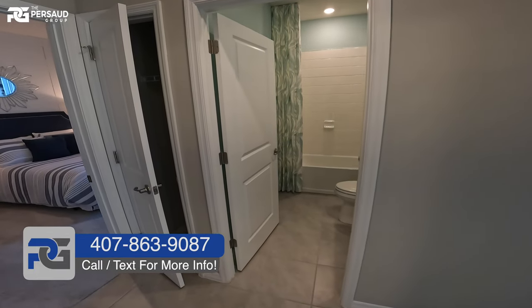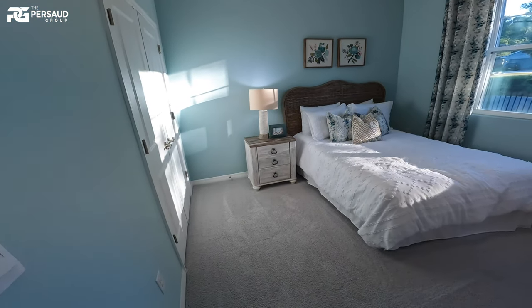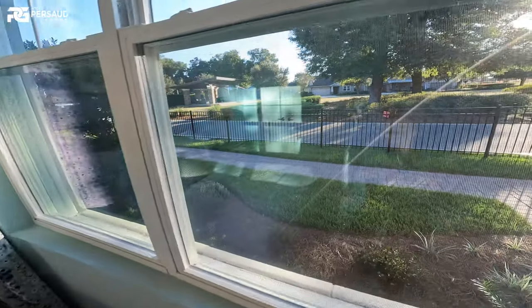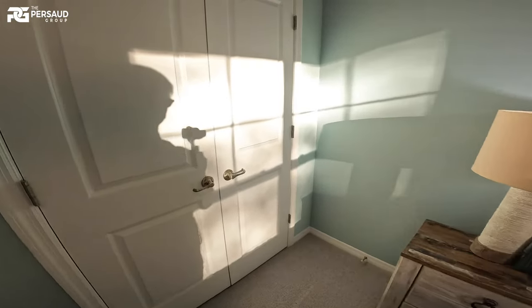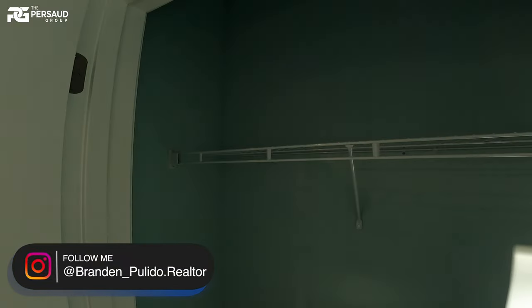We'll see our initial two bedrooms here — we can look left or right. Here's the bedroom right at the very front of the home. Let's take a look at the closet space.